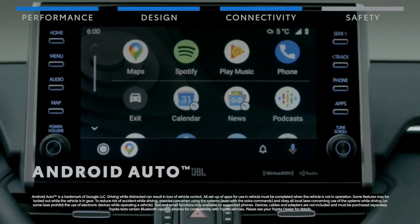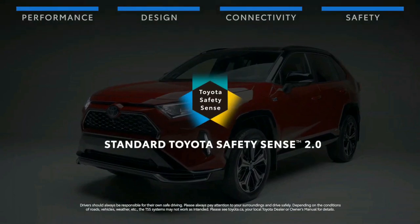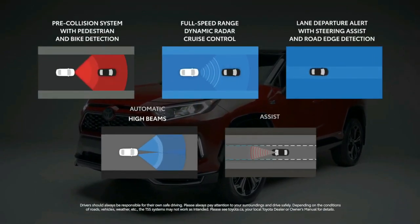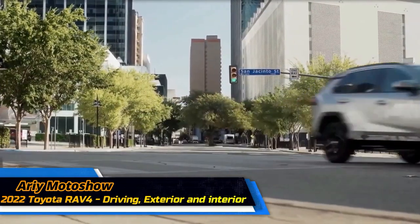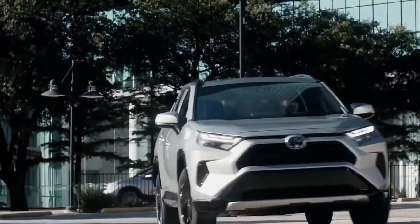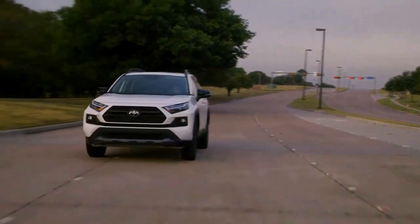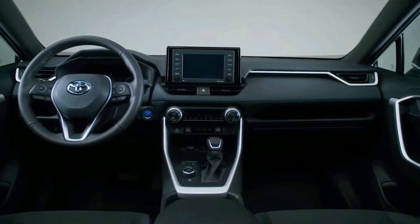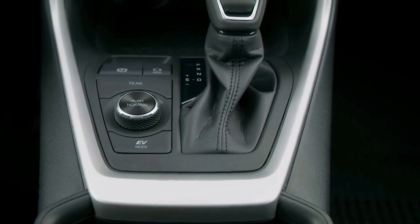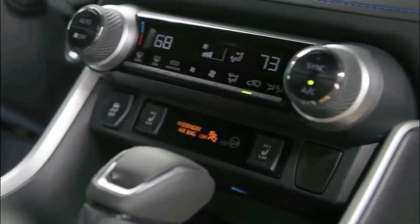The 2022 Toyota RAV4 lineup includes a new SE hybrid spec. Toyota's RAV4 crossover SUV is celebrating 25 years since its North American debut in 1996 with a mid-cycle update to the current fifth-generation model. The 2022 model year revisions include an updated design, new features, and a new SE hybrid spec that aims for the sweet spot between features, style, and value.